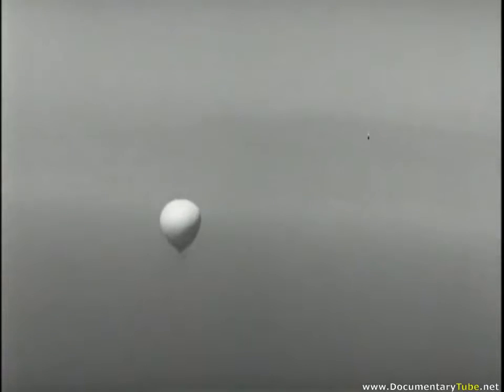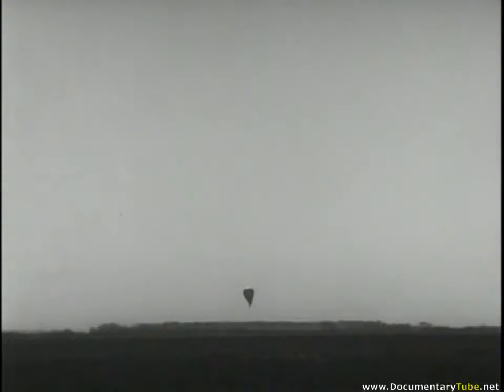It is then supposed to destroy itself. Several defective units, however, have come to Earth at various locations. Some of these have been recovered, sufficiently complete for detailed analysis and investigation.